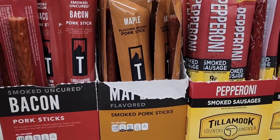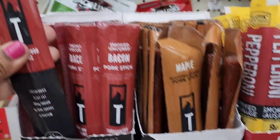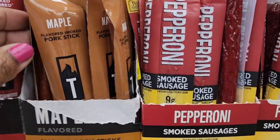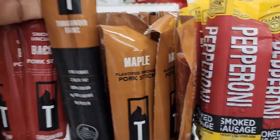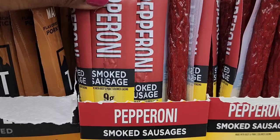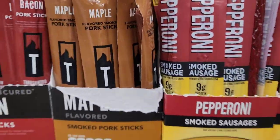They have bacon pork sticks, smoked uncured, and maple smoked pork sticks, as well as Tillamook pepperoni sausage — new in this aisle at Dollar Tree.